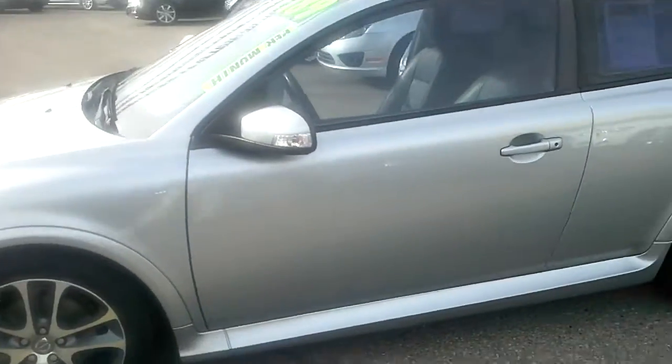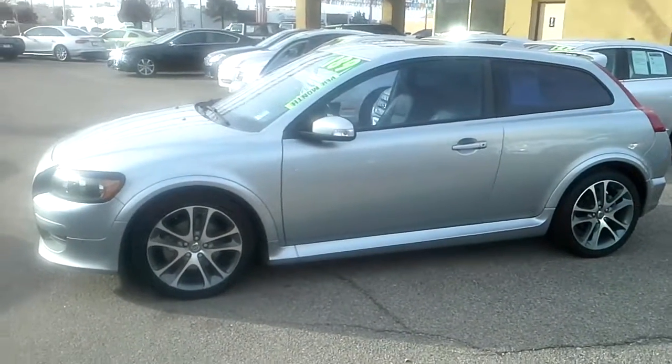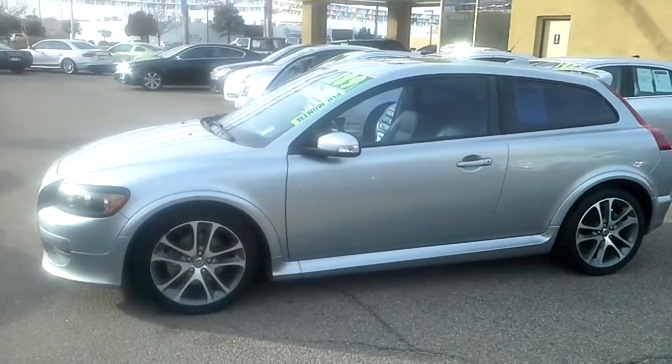2008 Volvo C30, right about 10 grand. Nice little ride, built to last. This is John at Zia Autos, 4913 Menaul. Come by and visit us. Have a great day.